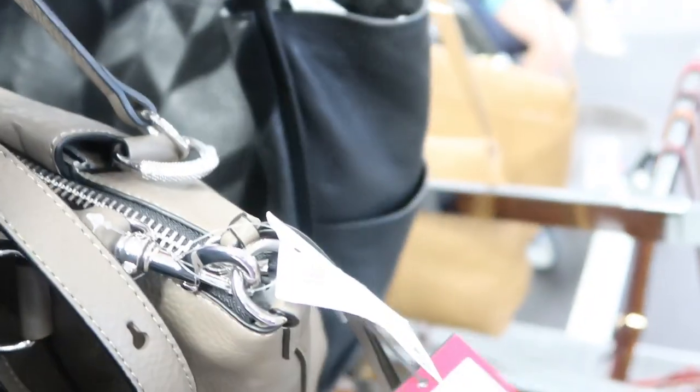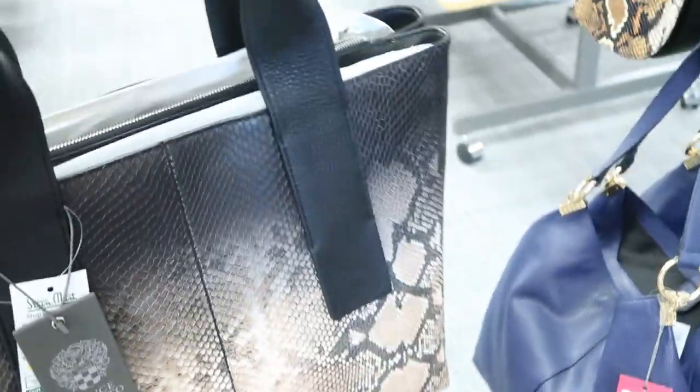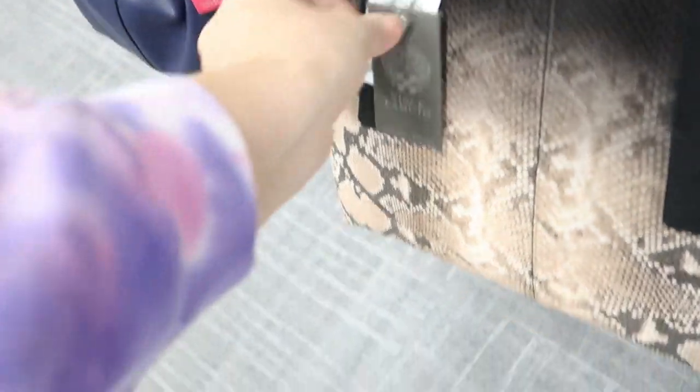This Vince Camuto bag is really good — super soft leather. It's $149.99, so that would bring you down to about $90, which I think is still a little pricey. I really like this Lucky one — I always go for Lucky stuff. $139.99, so about $84. Really nice soft leather. Nice Vince Camuto tote. These feel really well made and really good quality. All the Vince Camuto is super soft. $29.99 for that one.